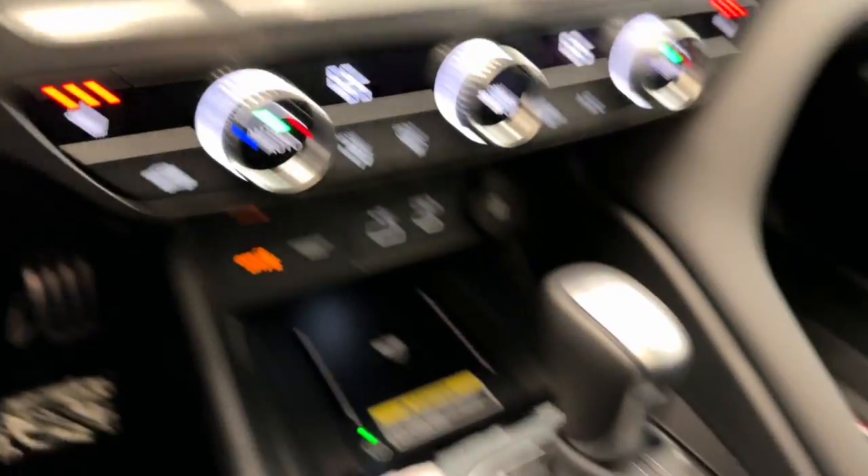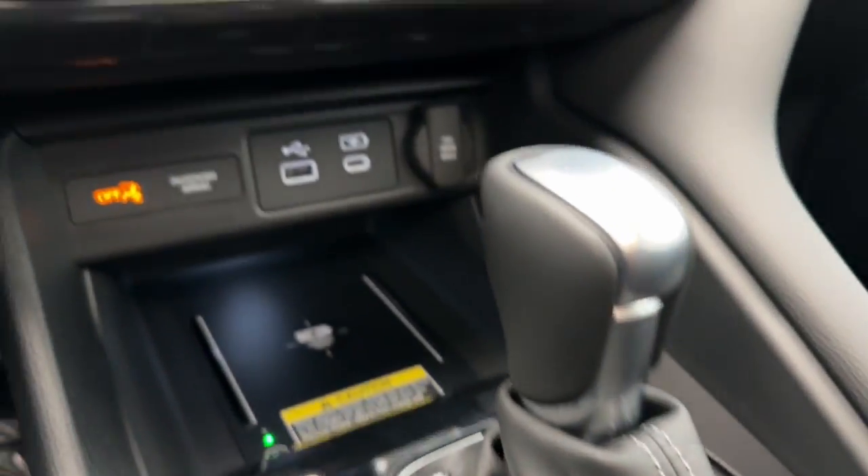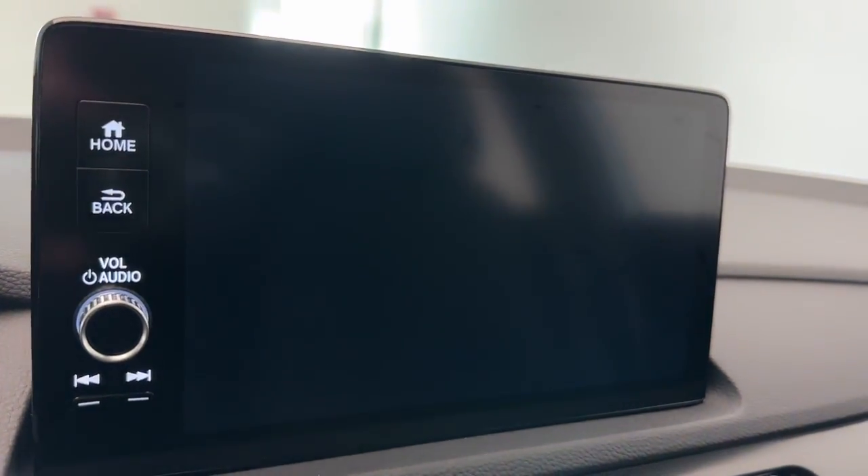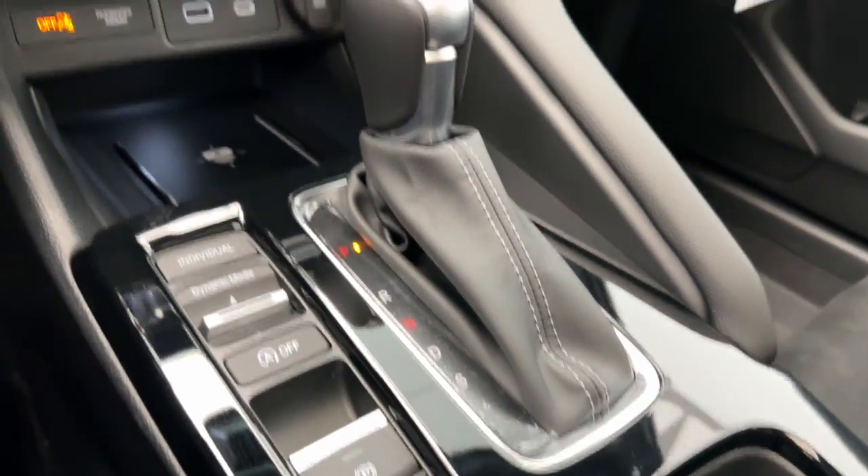These are just some of the great options this vehicle comes with: Apple CarPlay and/or Android Auto, Lane Departure Warning, Sun/Moonroof, Keyless Entry, and Backup Camera.